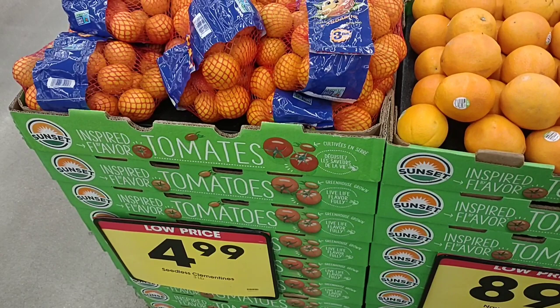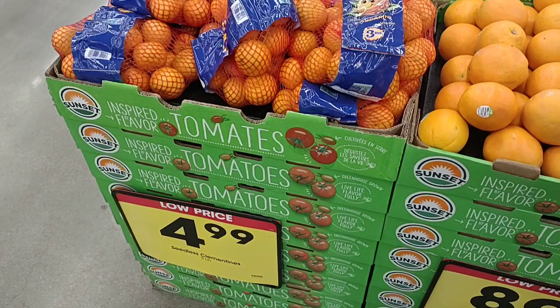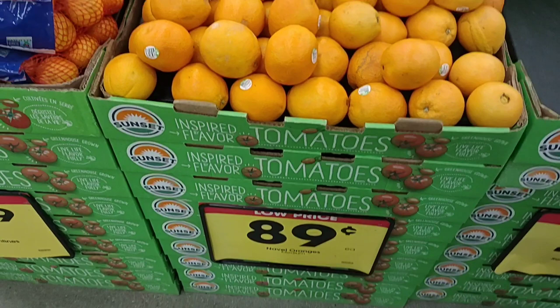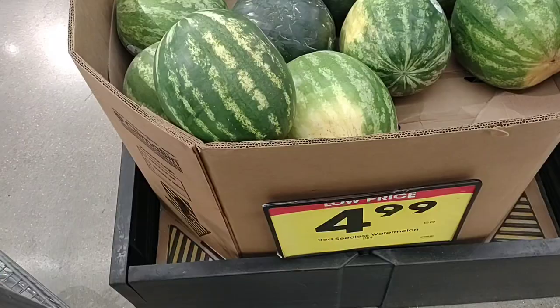They have three pounds of mandarins here for $4.99. We've seen some places go up to $5.49, even $5.99, so that's not too bad. They also have navel oranges here for only $0.89, but it says 'low price' on it — so you know what that means. These have gone up to $1.29 a piece at Meijer, so I have a feeling oranges are going to be going up. Really lately, this is about the cheapest we've seen.